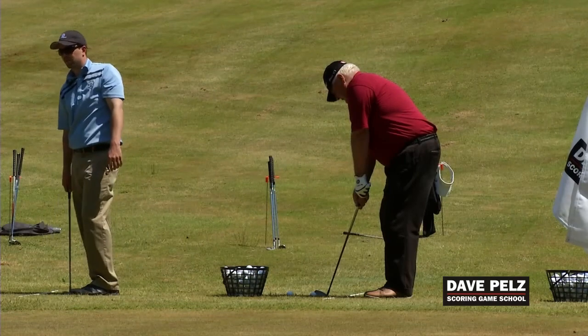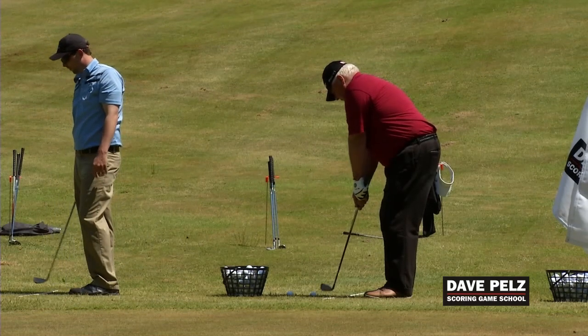Your short game is where it's at. It's going to make a huge difference for my game. I think chipping might be a lost art.